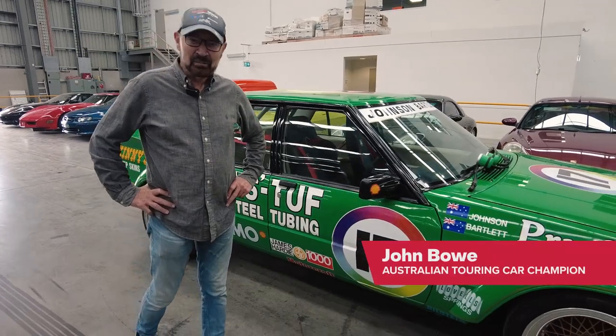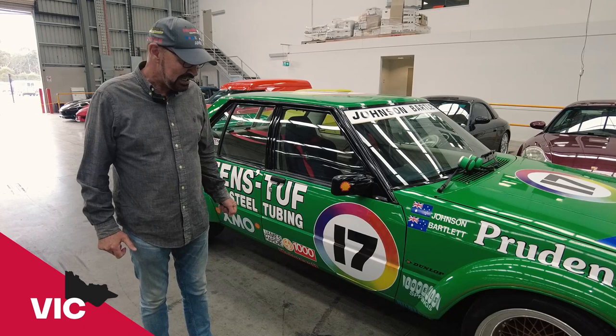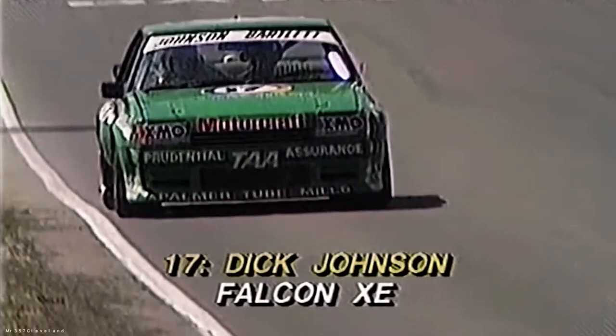Hi there, John Bow here. I'm out at Gray's and this car is a tribute to my very dear friend Dick Johnson. This is the heavyweight of the race, the big Falcon.